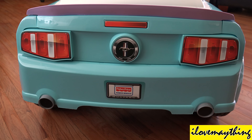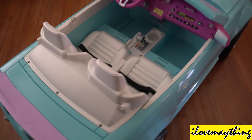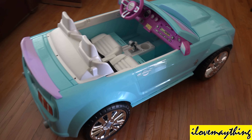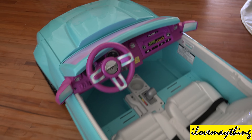Ford Mustang! Brand new! 2015 model! A 2015 Ford Mustang!